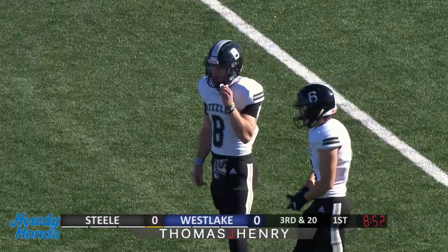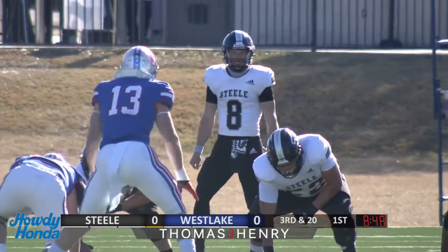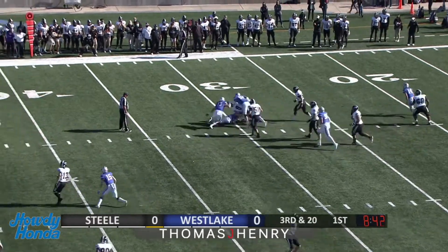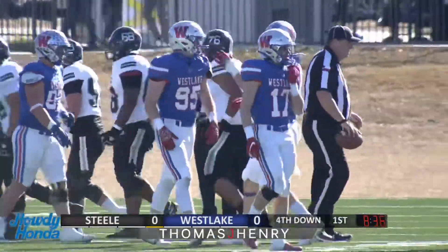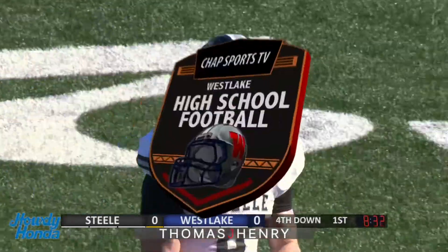Keep the pace of this game slow. They understand that it's all about possessions, and they're trying to operate under no hurry at all. Beagle looking to throw right, fakes the throw, now dances up the middle across the 30. And that's all he'll get, maybe a gain of two, as Christian Fournier again makes his presence known as the leading tackler, and it'll be punting time here.